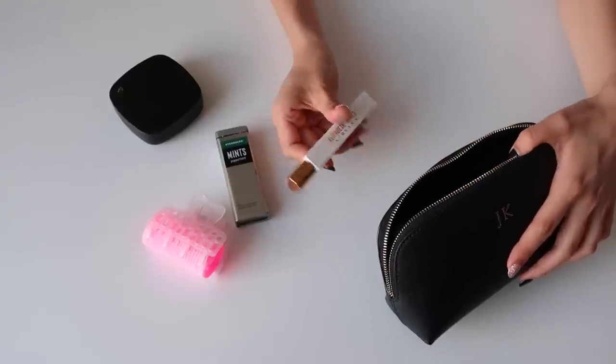Next we have my Starbucks mints. I have TMJ so I'm not allowed to chew gum, and I can't even eat hard foods — it's gotten really bad lately so I have to go see a doctor. That's why I take mints. I love mints from Starbucks because they're very, very strong. Also in this bag we have my rollerball.